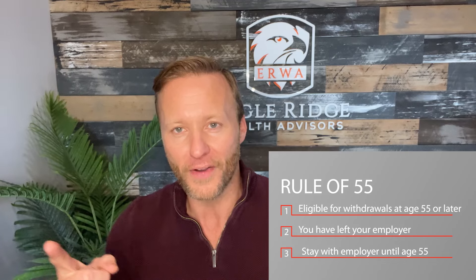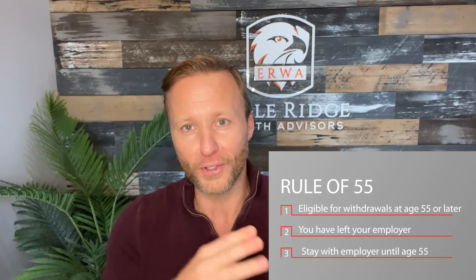Next: the rule of 55. If you're going to be 59½ or older when you retire, you'll have access to your retirement accounts penalty-free. But if you're retiring somewhere between the ages of 55 and 59½, you may want to leave all or at least part of your savings in your company 401k plan because of the rule of 55. It lets you withdraw money from your current 401k before age 59½ without paying a 10% penalty, as long as withdrawals occur in the year you turn 55 or later and you have left your employer — but you can't have left your employer before you turn 55.